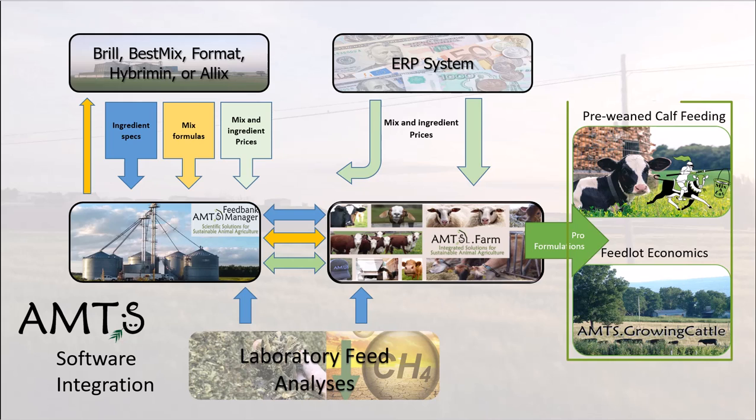Special programs, Growing Cattle and Mix-a-Lot, allow in-depth economic analysis for feedlots and bring consistency to milk-calf feeding management.